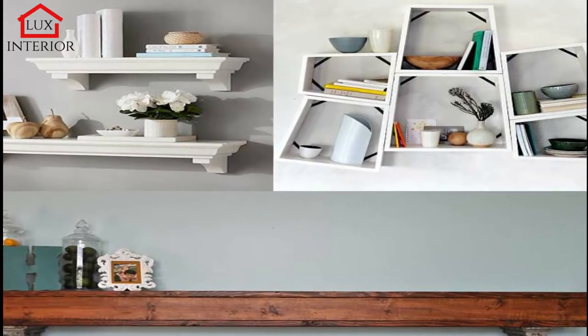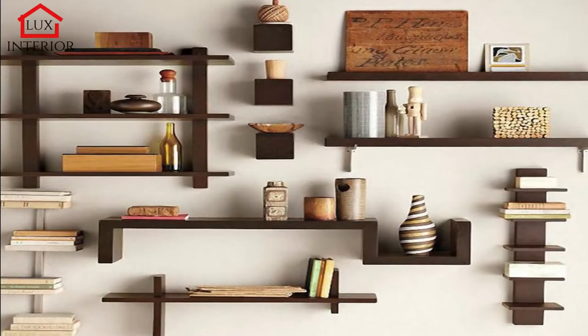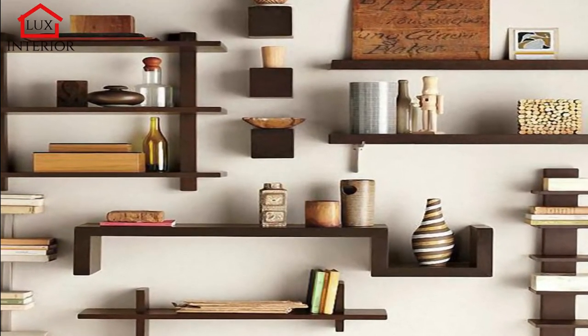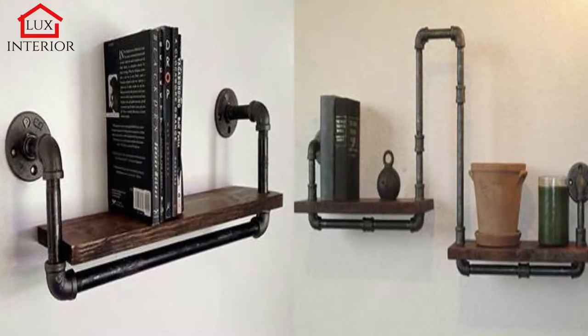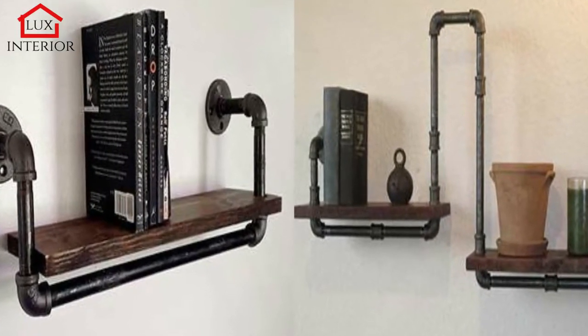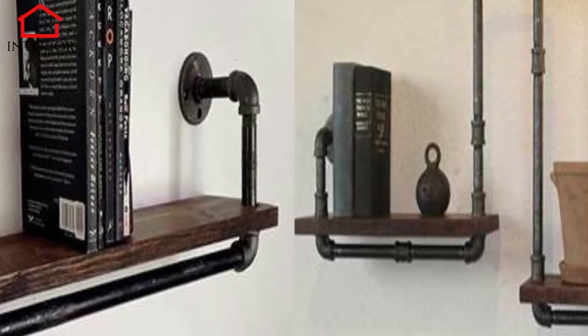By design features, shelves can be cantilever, vertical, horizontal, multi-tiered, inclined, with or without side walls, rounded, and so on. For each interior, you need to choose special shelves that will not only hold your things but also become a kind of accent.